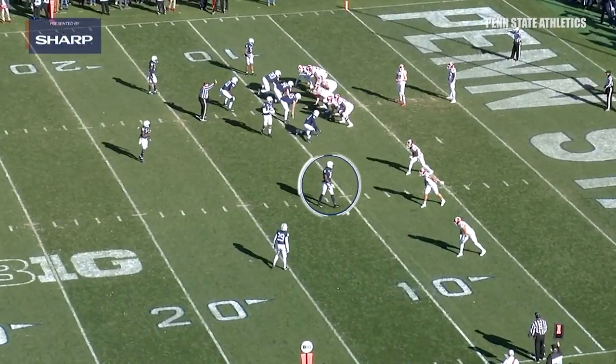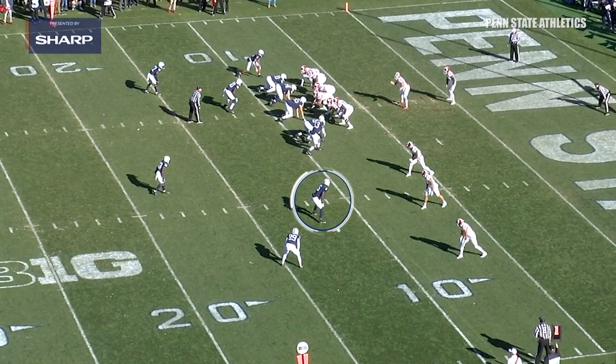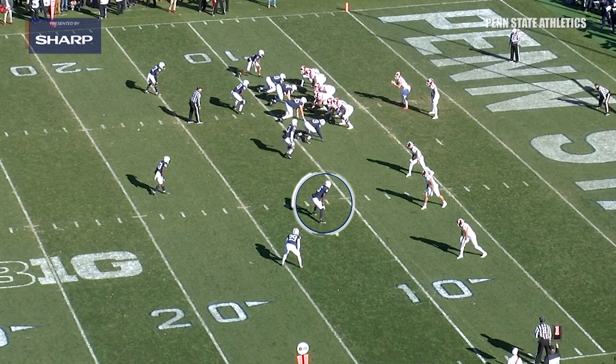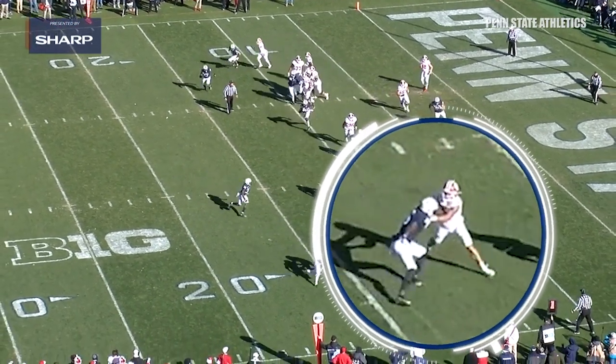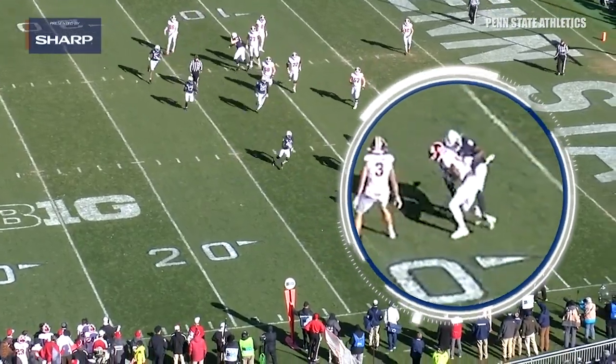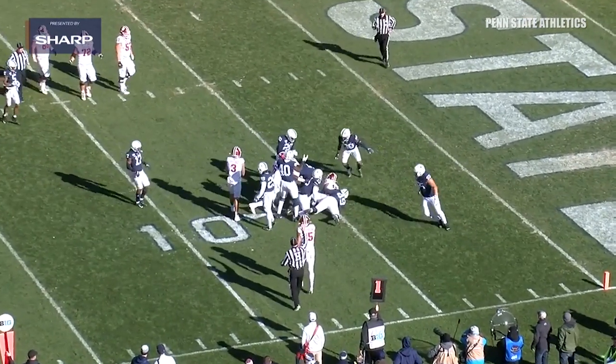On this play you can see a trips left formation right here has him out in space just outside the hash mark. With linebackers in space you have to shock and shed, and watch him do just that to this blocker — shocks right there, sheds, and then basically destroys this play by himself. A big tackle for a loss out in space.